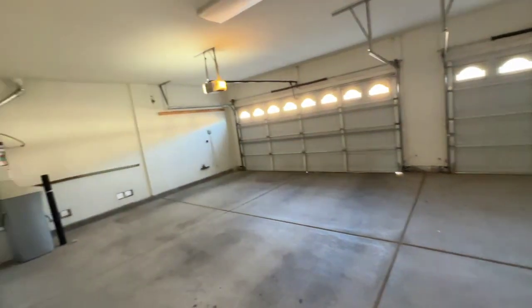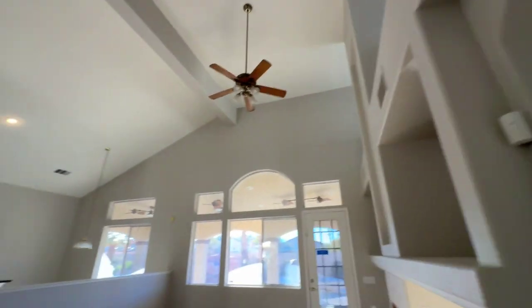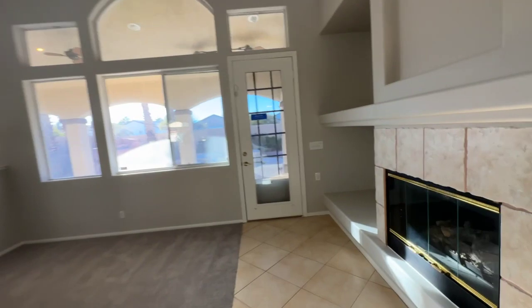In the garage, which is a three-car garage — nice size garage. Let's check out the outside and then we'll go upstairs.